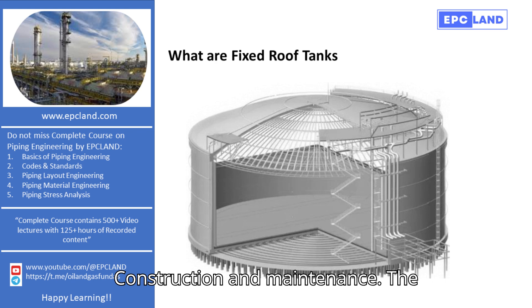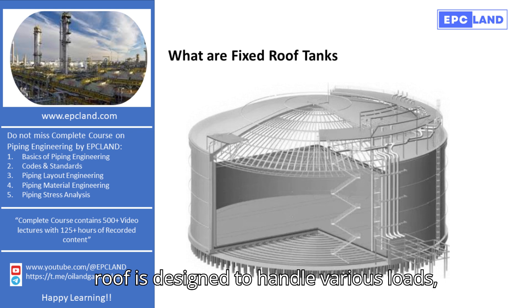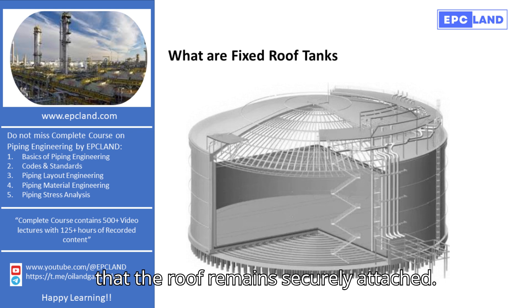Construction and Maintenance. The construction of a fixed-roof tank involves several steps. The cylindrical body is usually made from steel or reinforced concrete, and the roof is designed to handle various loads, including wind and snow. Regular maintenance is required to ensure that the tank remains in good condition and that the roof remains securely attached.